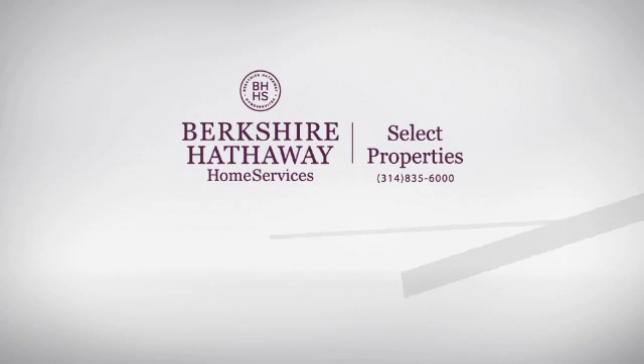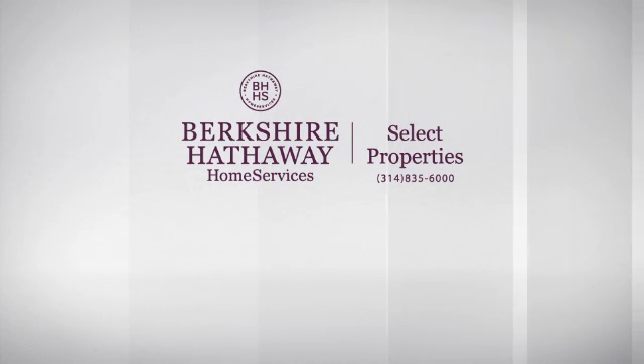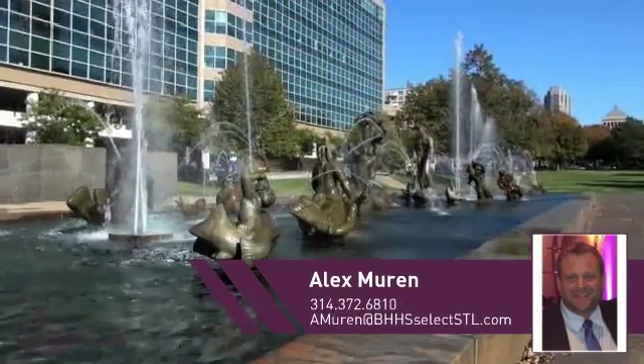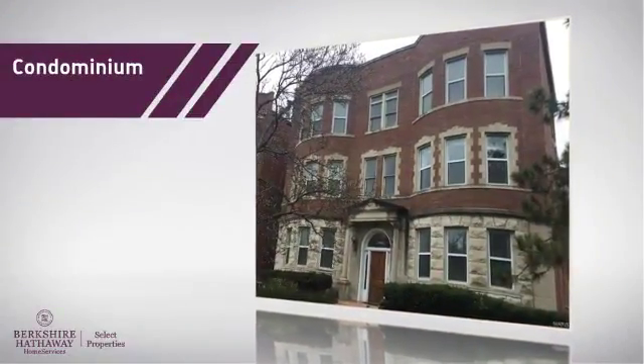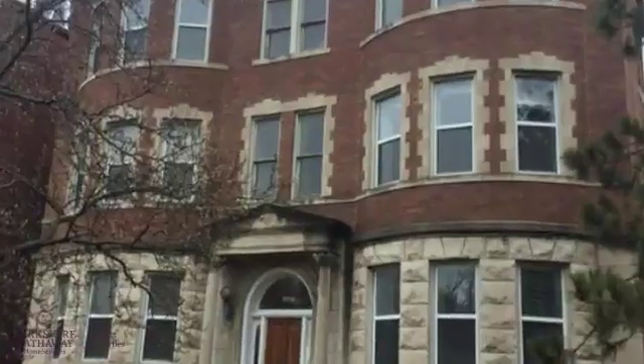At Berkshire Hathaway Home Services, you'll find a place you'll be happy to call home. Here's a property listed by your experienced agent, Alex.